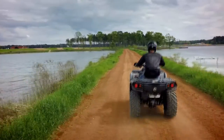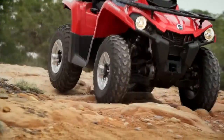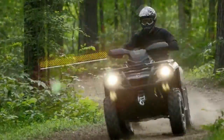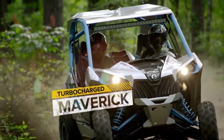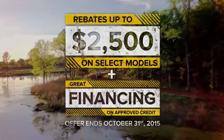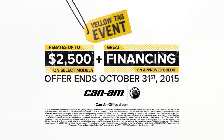Discover Can-Am's wide range of industry-leading vehicles during the Yellow Tag event. For a limited time, get the industry-acclaimed Outlander L starting at $5,949, or choose the powerful Outlander, the versatile Commander, or the turbocharged Maverick. With cash rebates up to $2,500 — offer ends soon. Visit your local dealer during the Yellow Tag event. Can-Am: the ride says it all.